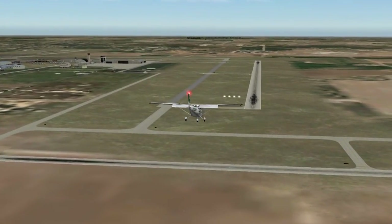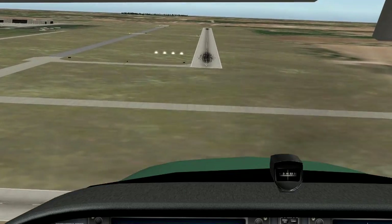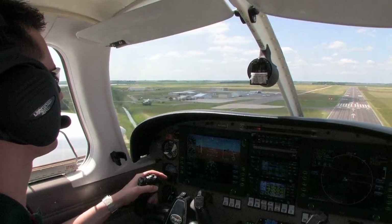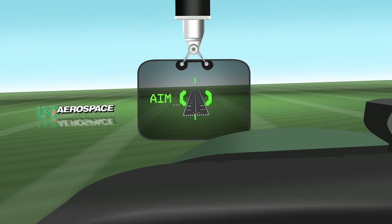Like the low approach, pilots easily recognize high approaches by referencing the visual glide path indicators. Experience and use of an aiming point will guide a pilot to recognize the situation early and determine if the expected touchdown point will be made. If the aiming point lowers in the windscreen, the aircraft will overshoot the expected touchdown point.